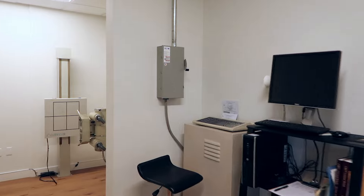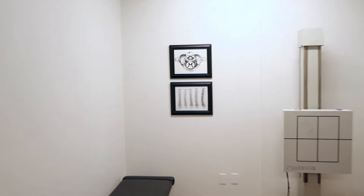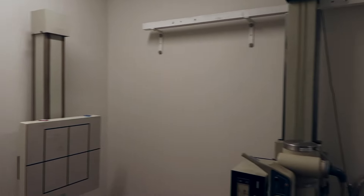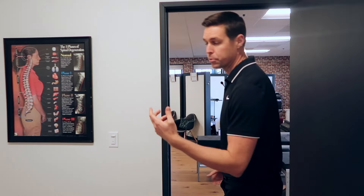Come on in, I'll show you this. This is our digital spinal imaging suite — this is where we take all of our x-rays. We use the x-rays to help us see exactly where the patient started and where they're going to. We have a process that allows patients to be a part of the experience all the way throughout. Come on over, I'll show you how we get these results.